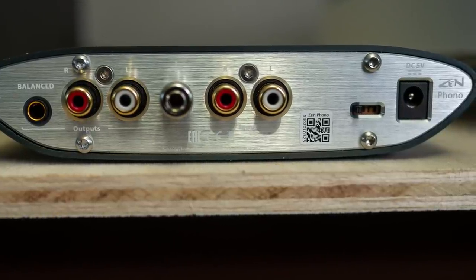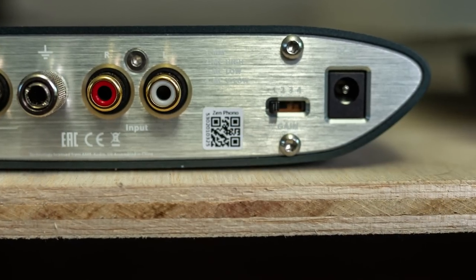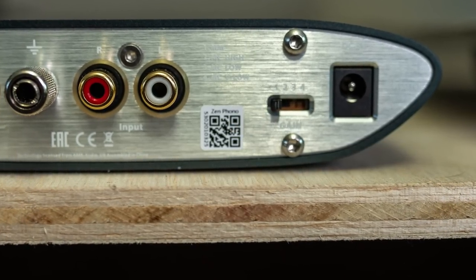On the back you also have the gain setting: position one is for moving magnet, two for moving coil high and low, and then very low. There's a little switch on the back of the iFi Zen phono.